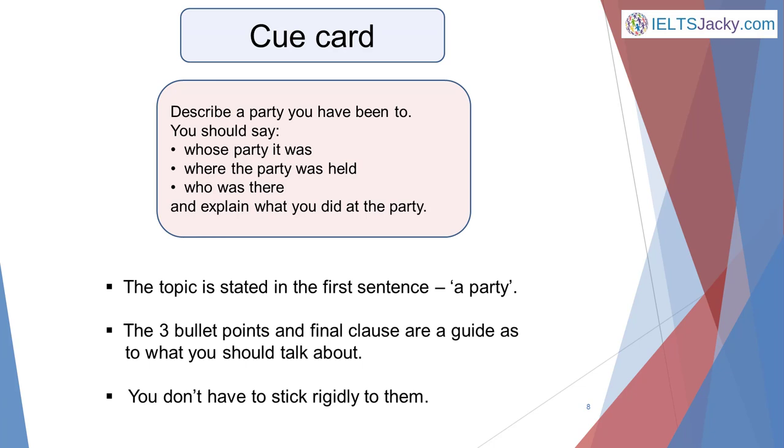Describe a party you have been to. You should say whose party it was, where the party was held, who was there, and explain what you did at the party. The topic is stated in the first sentence — in this case it's a party you've been to. The 3 bullet points and final clause are a guide as to what you should talk about, but you don't have to stick rigidly to them. I've created several web pages and videos about how to answer Part 2 questions. I've put a link to the website in the notes below this video.